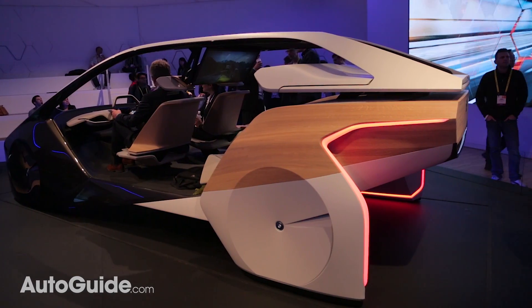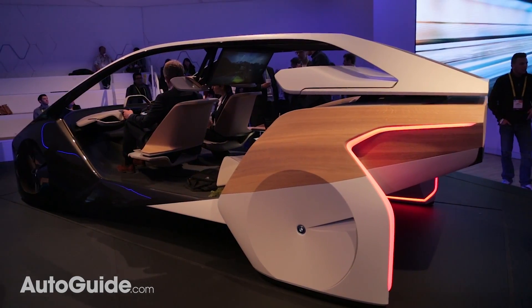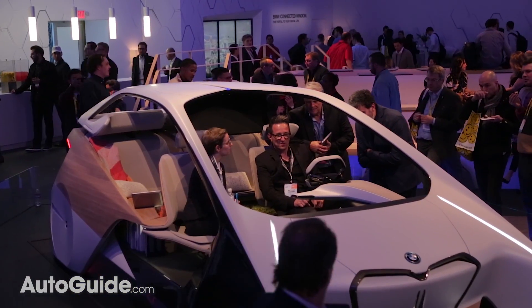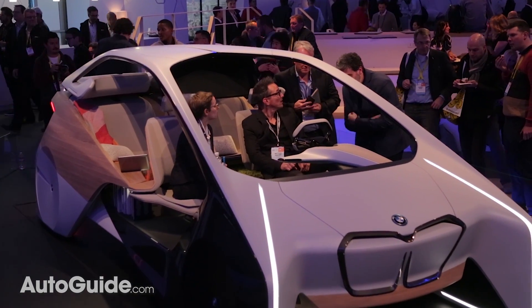A cool concept with a weird name, this is the BMW i Inside Future Sculpture. It's basically a sneak peek at BMW's next-generation interior. This is here at the 2017 Consumer Electronics Show, sitting alongside BMW's self-driving cars and digital assistants. But I'm pretty sure this is stealing the spotlight here at the BMW booth.